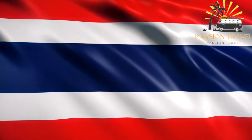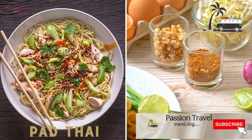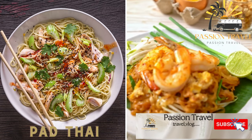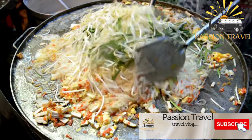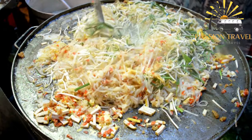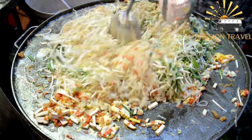Pad Thai: stir-fried noodles with vegetables, shrimp, tofu, peanuts, and egg. Pad Thai is a delicious stir-fried noodle dish that is popular in Thailand and around the world.